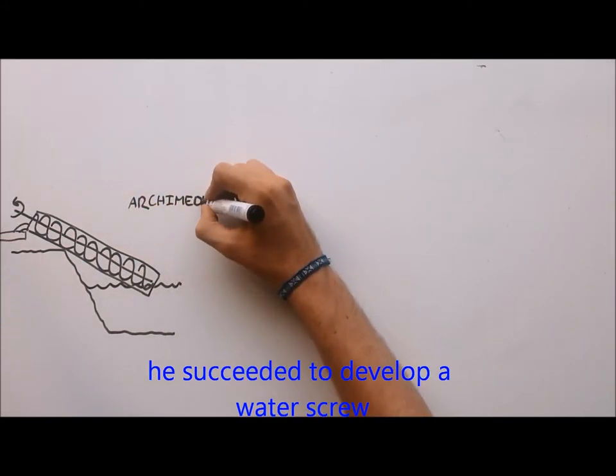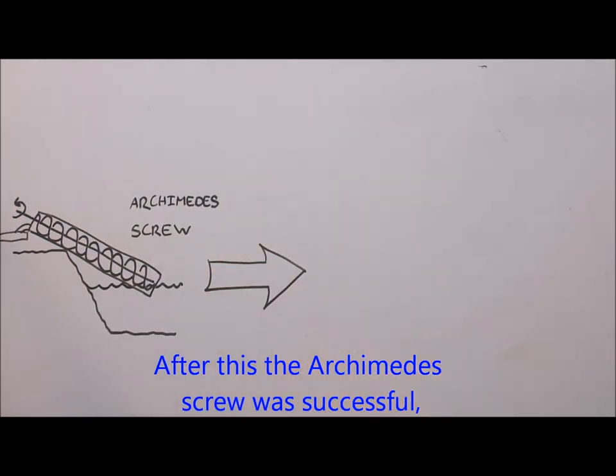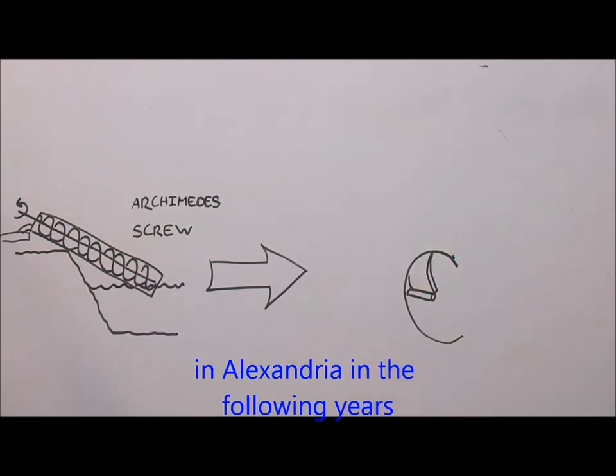After several attempts, Archimedes succeeded in developing a water screw. After this, Archimedes' screw was successful, and he earned enough money to continue his studies in Alexandria in the following years.